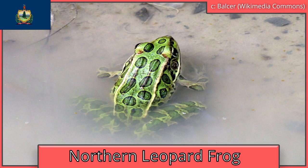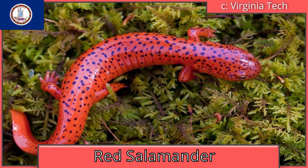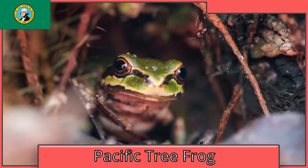Vermont is also the northern leopard frog. Virginia is the red salamander, which is red and has no lungs. Washington is the Pacific tree frog, which can be found as far north as southern Alaska — which is an extreme place to find a frog.